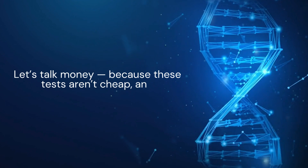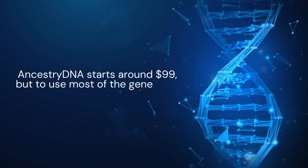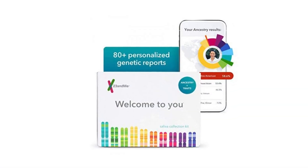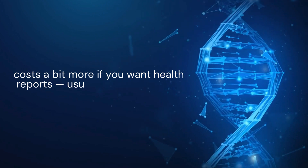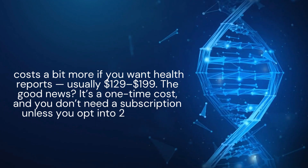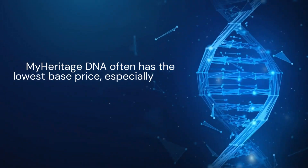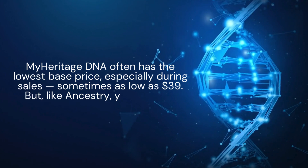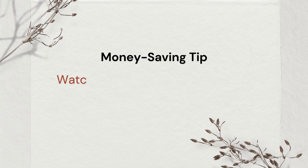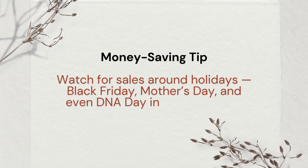Let's talk money, because these tests aren't cheap, and subscriptions can sneak up on you. Ancestry DNA starts around $99, but to use most of the genealogy tools, you'll need a paid subscription to Ancestry.com. 23andMe costs a bit more if you want health reports, usually $129 to $199 — but it's a one-time cost, and you don't need a subscription unless you opt into 23andMe Plus. MyHeritage DNA often has the lowest base price, especially during sales, sometimes as low as $39, but like Ancestry, you'll need a MyHeritage subscription for full access to records and match tools. Money-saving tip: watch for sales around holidays — Black Friday, Mother's Day, and even DNA Day in April are great times to buy.